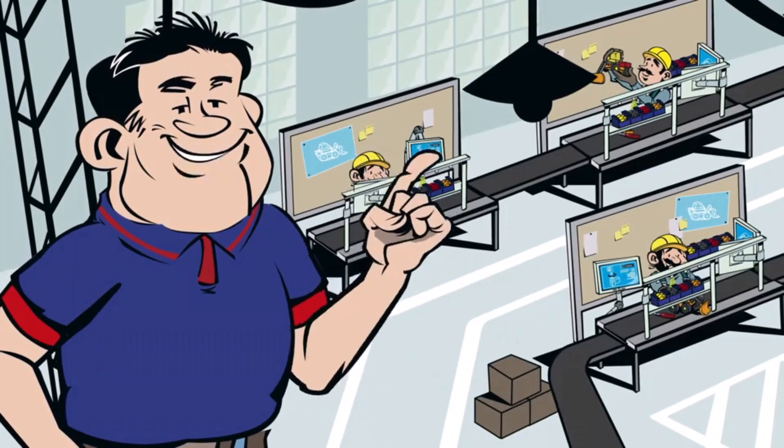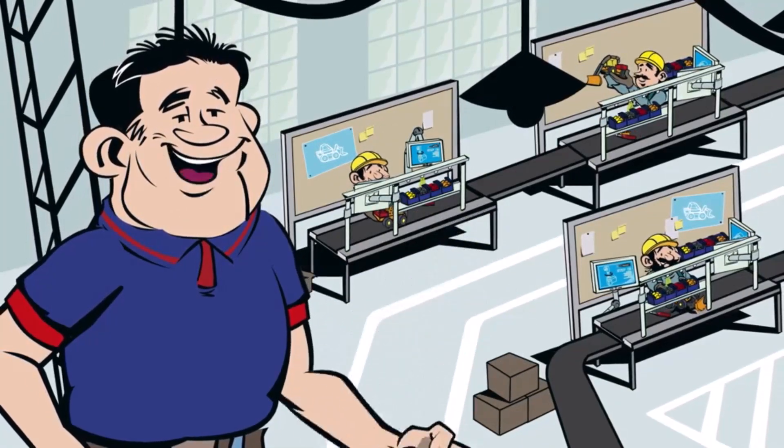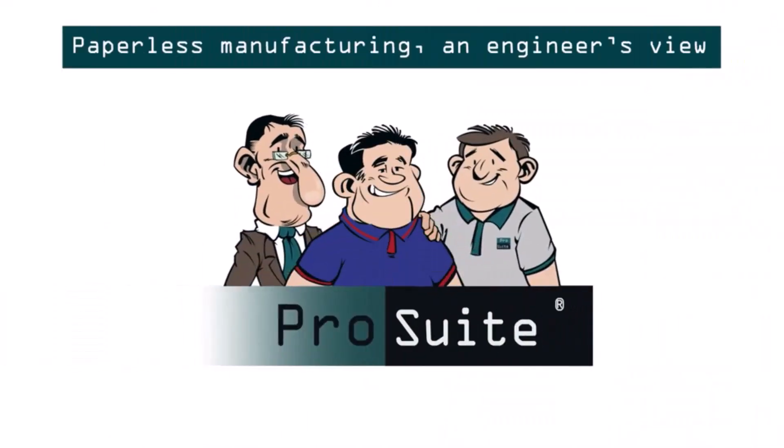There are simply no words to describe it. ProSuite is a dream, and more importantly, we build quality with ProSuite, instead of checking the quality at the end of the line. To learn more about process control and error-proofing by ProSuite, you can contact their experts at ProSuite.eu.